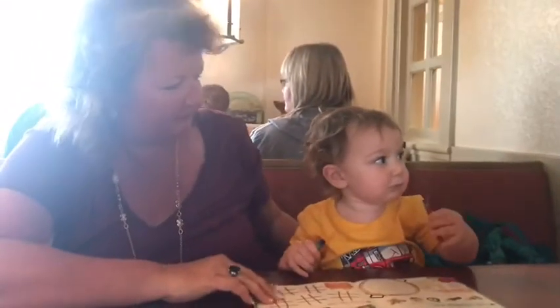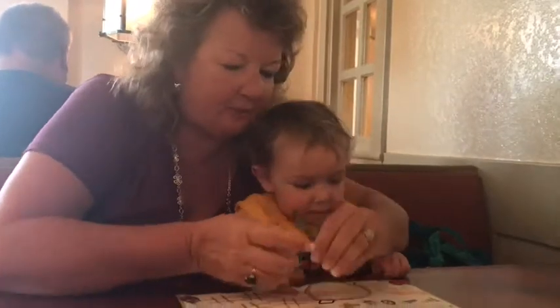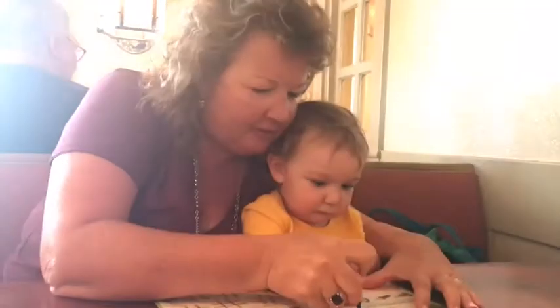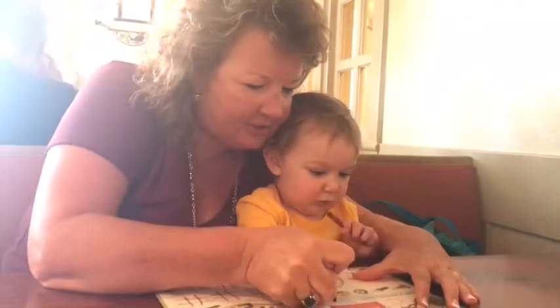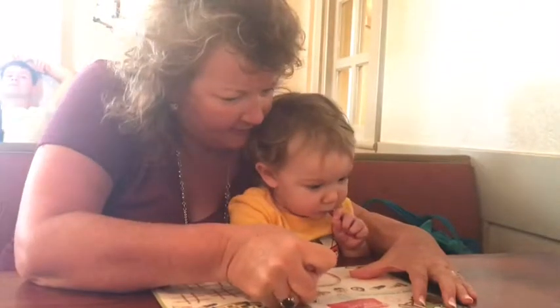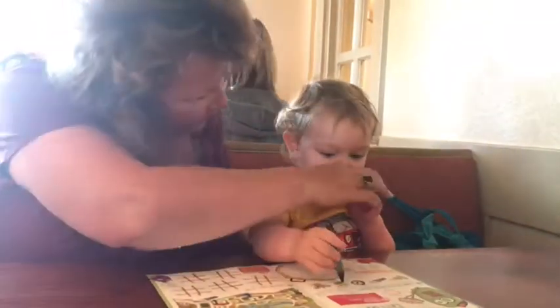Can you spell your name again? Let's spell our name again. Let's hold our pencil the right way. Here. R... H... E... T... T. Good job, buddy! Go get it in the house.